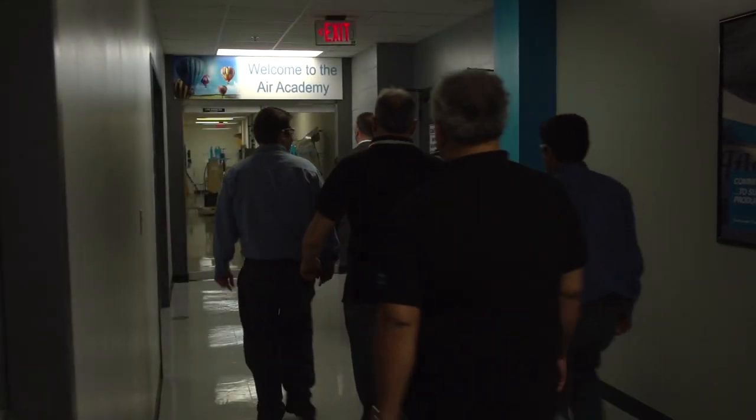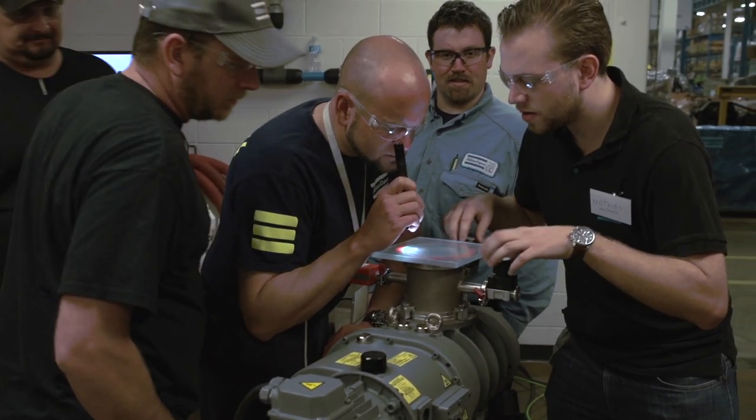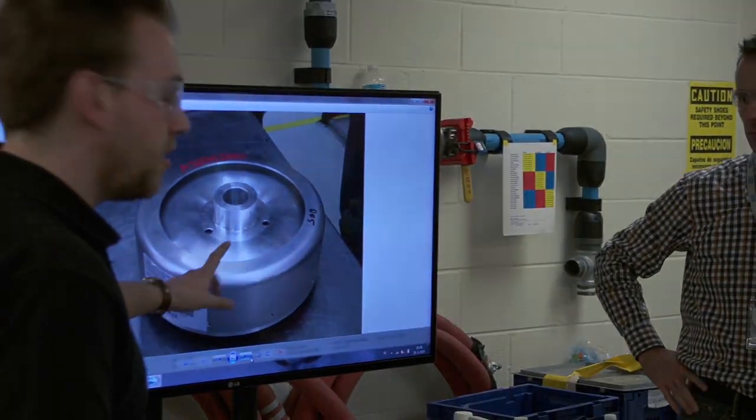The most important aspect of a technician's job would be customer satisfaction. The overall training and investment in time and money that the company has put in us and all the employees helps us give the best experience possible for our customers.